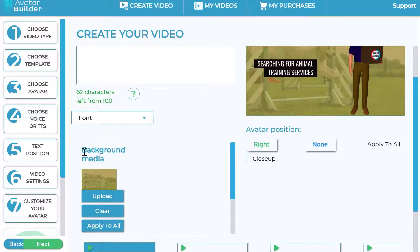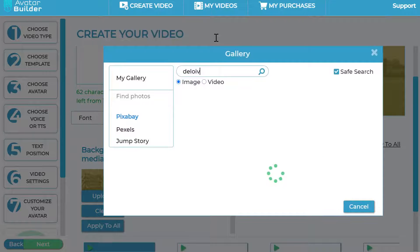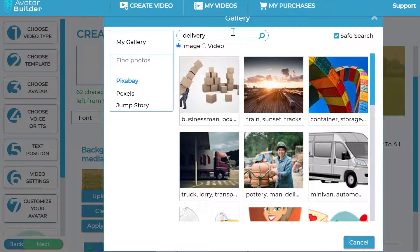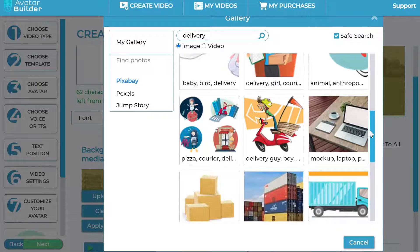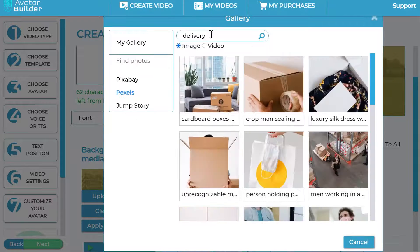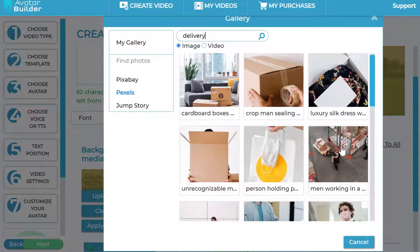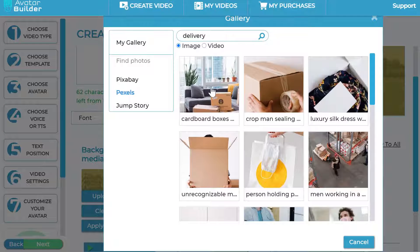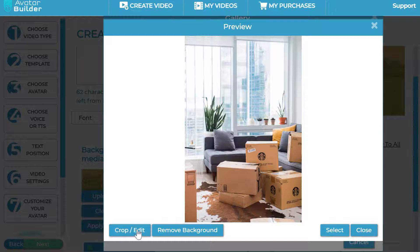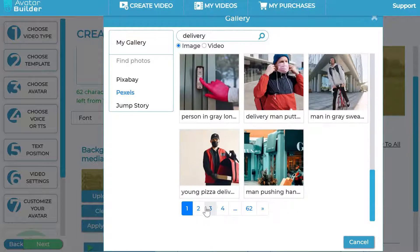For example, if this is for a delivery business, I can go into any of the integrations and search for delivery-based backgrounds. You can find a delivery-based background and select it, or put your own video backgrounds into the sequence, which is extremely powerful. You can also do a lot with the background — cropping, editing, and so on. You have full flexibility to do whatever you want.